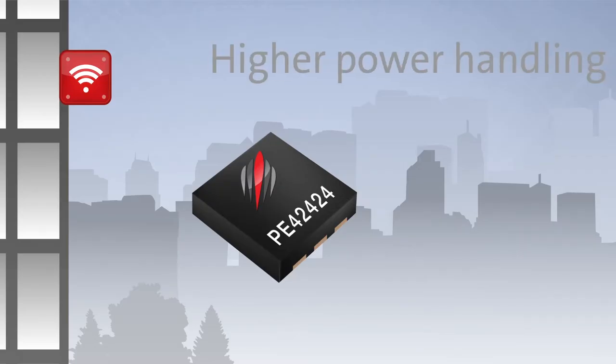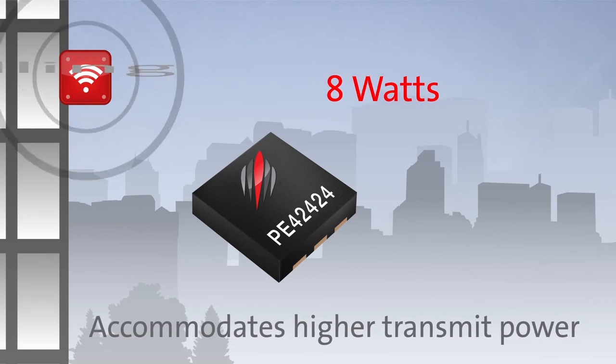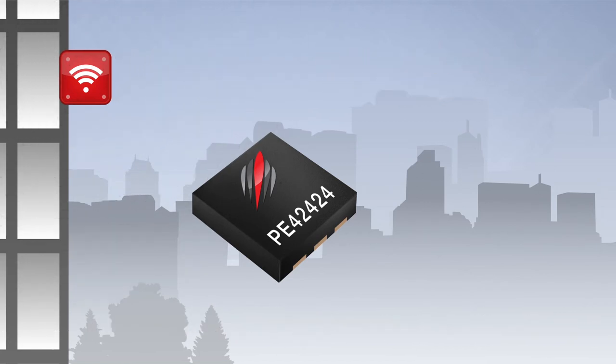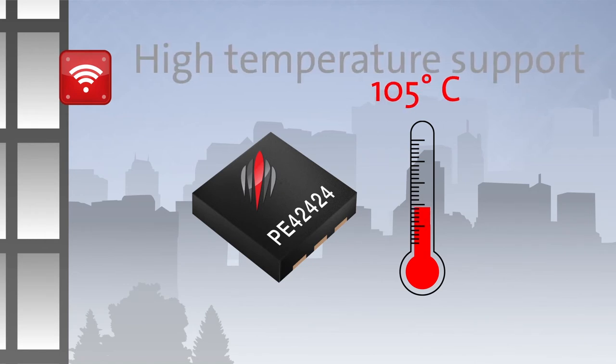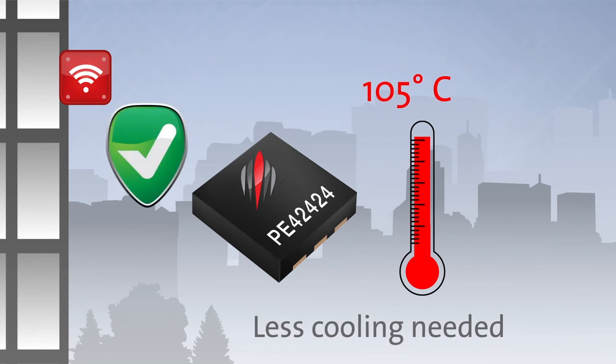High power handling of 8 watts accommodates the higher transmit power of the new access point radios, while temperature support up to 105 degrees Celsius helps end products withstand harsh environments and reduces thermal constraints.